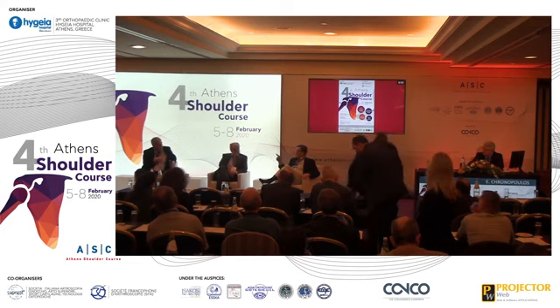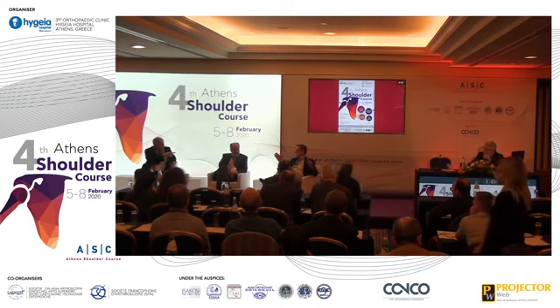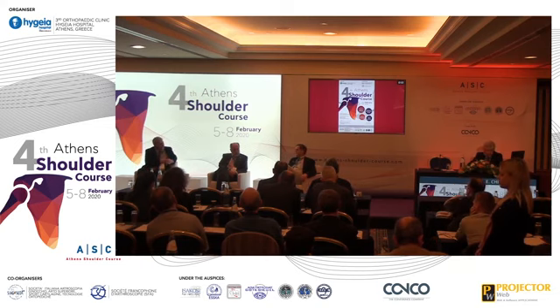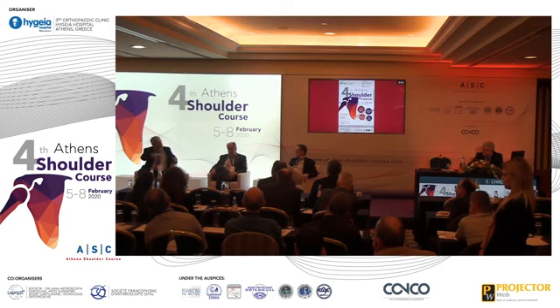Systematic reviews for the past 10 years have shown the same thing. The data is the data. For me, even if cultures grow nothing but I suspect infection, it's infected. The fact that we didn't grow anything doesn't mean it's not infected. So I treat it the same as I would treat a confirmed C. acnes infection.